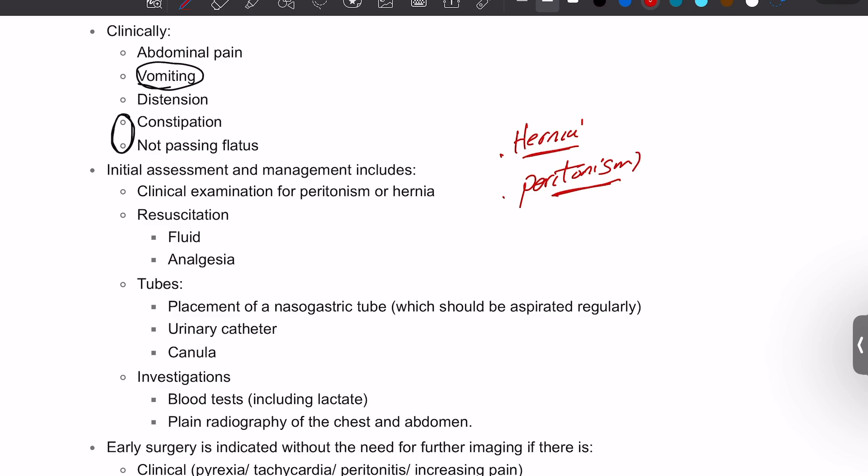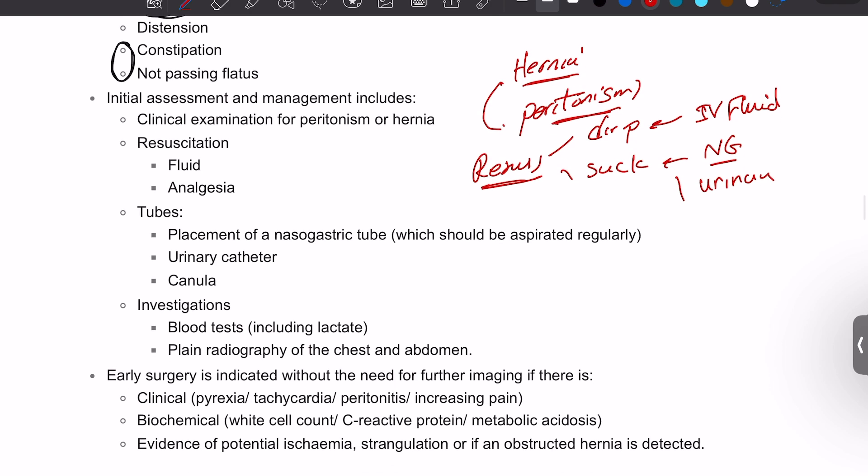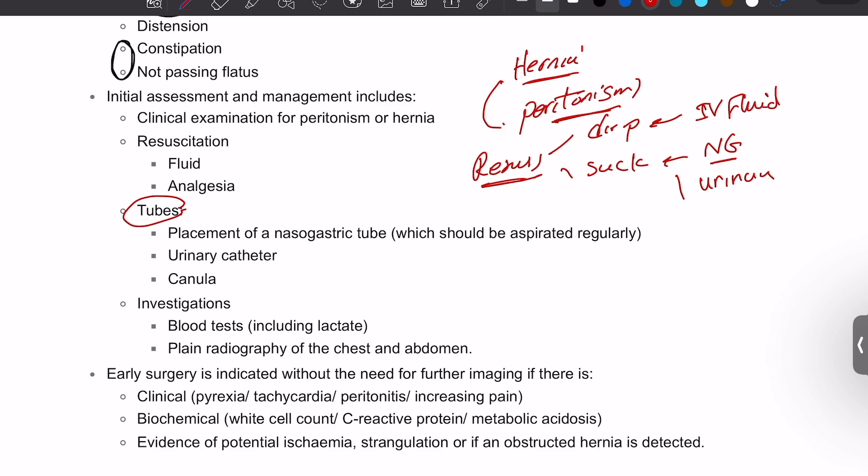After examining the patient, we need to start resuscitation — basically drip and suck. For the drip, we start the patient on IV fluids immediately because they will be dehydrated. For the suck, we put in an NG tube. We also place a urinary catheter. So we have two tubes: the NG tube and urinary catheter, plus a cannula bilaterally while taking bloods.